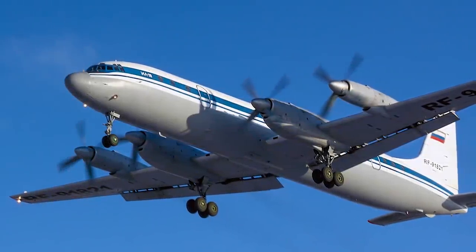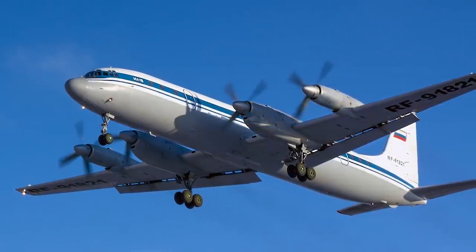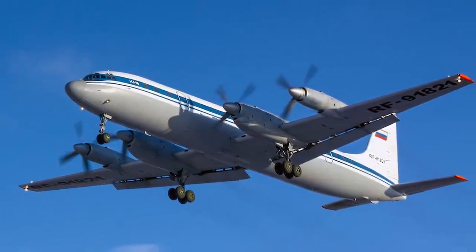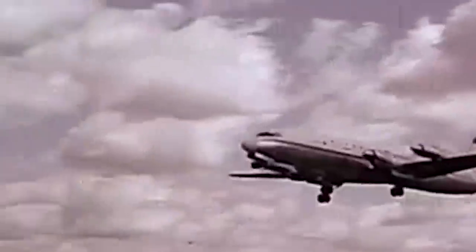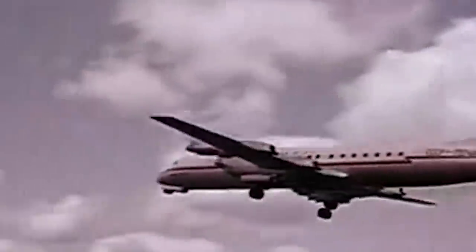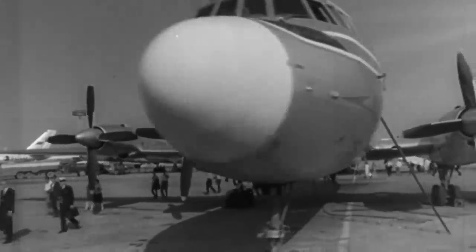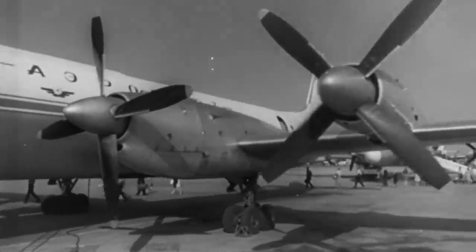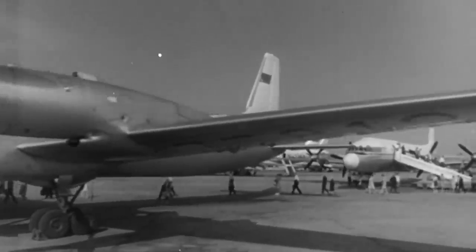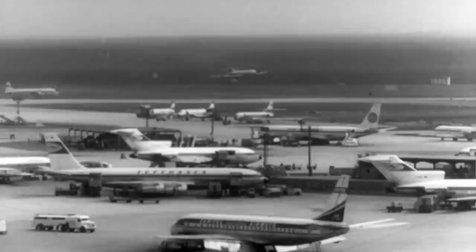Ilyushin Il-18 is a four-engine turboprop passenger aircraft developed by the Ilyushin Design Bureau in the mid-1950s. It is one of the most popular Soviet passenger aircraft which in its time opened the sky to millions of people. I said that the Il-18 was created in the mid-1950s, but our story is twisted in a loop since the plane actually appeared in the 1940s. An unusual trick, but at that stage of the industry development, the usual things were pretty rare.